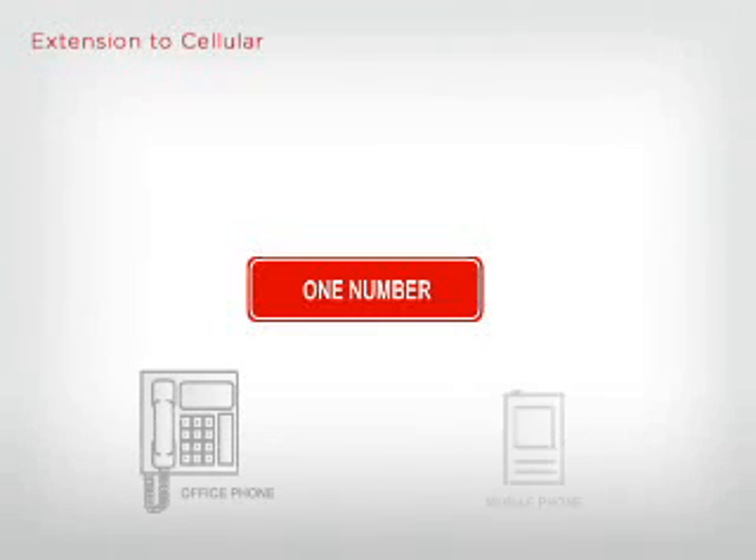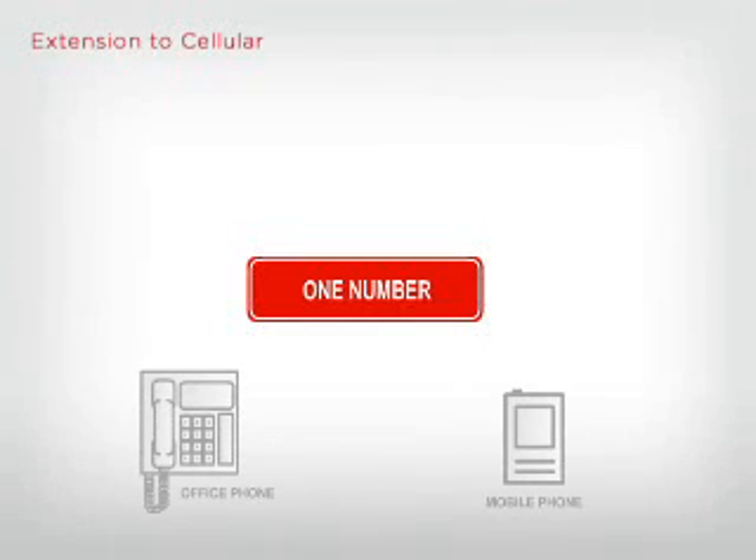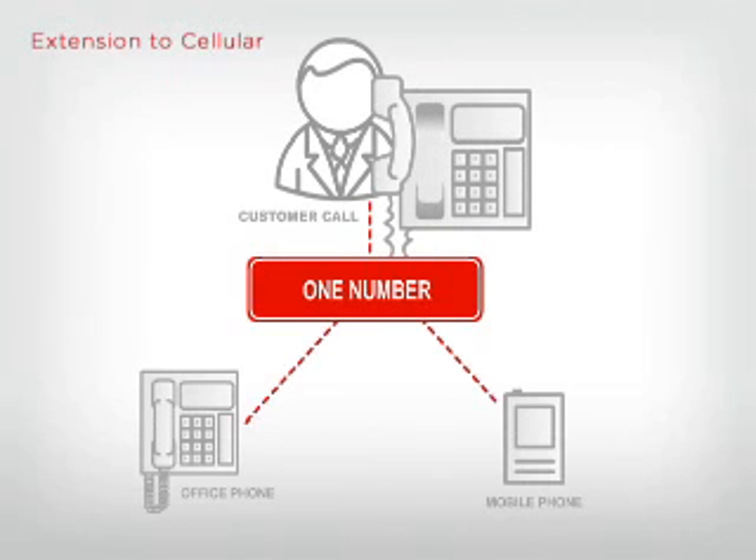Another challenge that Communication Manager tackles is the mobile workforce. In today's world, fewer people are sitting at their desks the whole day. They're in meetings, at customer locations, they're traveling, and they need to be productive wherever they are. Communication Manager has built-in mobility applications that help your workforce be available and productive from any place. One example is Extension to Cellular, which gives you the option of having any call that rings your office phone also ring your cell phone, so that you can answer whichever phone is more convenient.